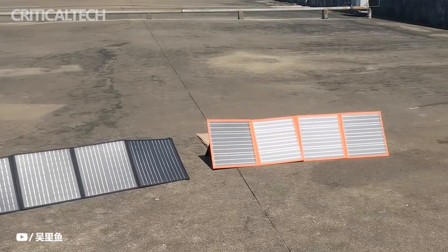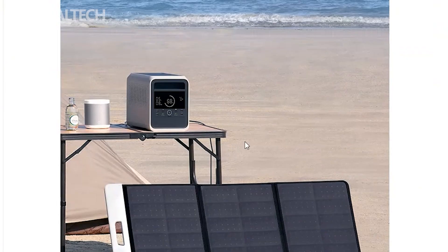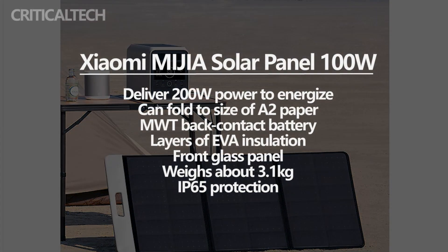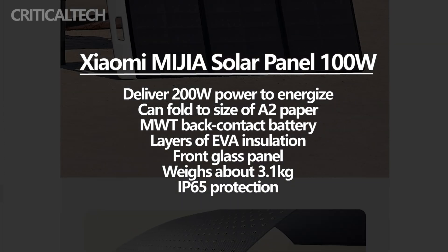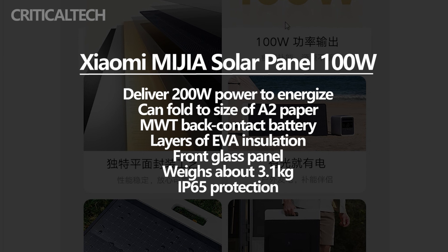The Xiaomi Mijia Solar Panel 100W works with the Mijia Outdoor Power Supply 1000 Pro. Two units of the new solar panel can deliver 200W of power to energize the Mijia Outdoor Power Supply Pro. Xiaomi is, however, silent on how long it takes to fully charge the power generator.